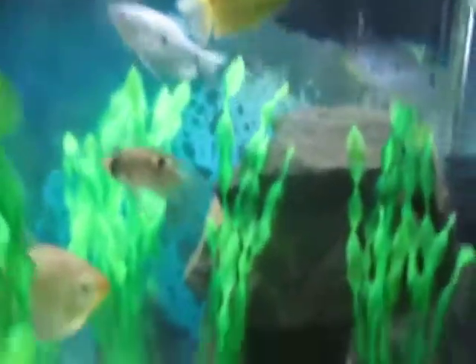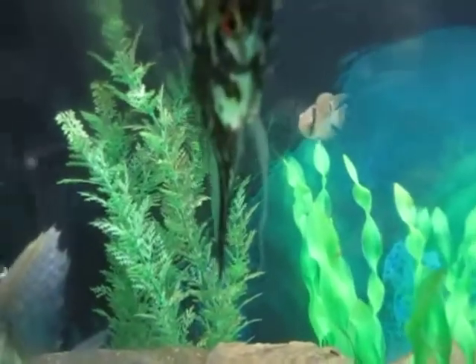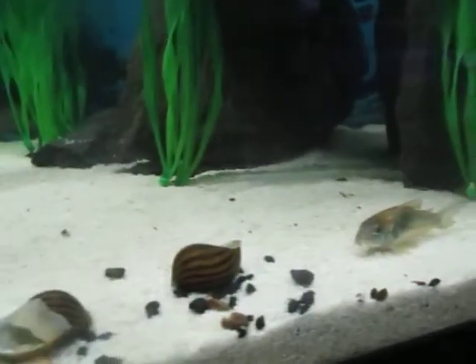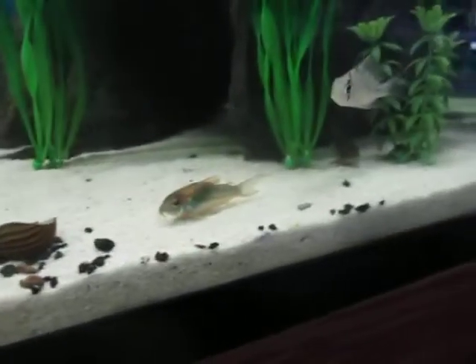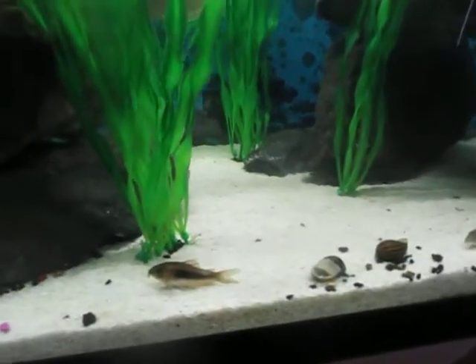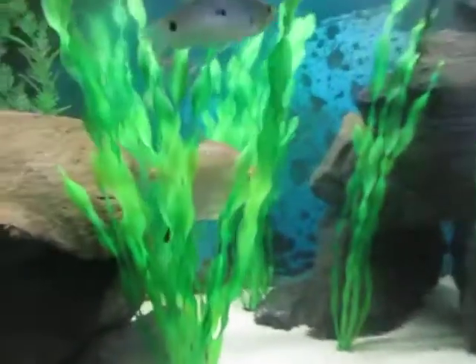I also have my rams, my one Bolivian ram, my one keyhole cichlid, and my striped rafael catfish. For the life of me I cannot figure out where they hide all the time — I'm guessing somewhere behind this cave and in the bottom crevices. My three cories are always visible though; it's strange, the catfish only seem to come out during feeding time. I've had them for months and they've gotten big.